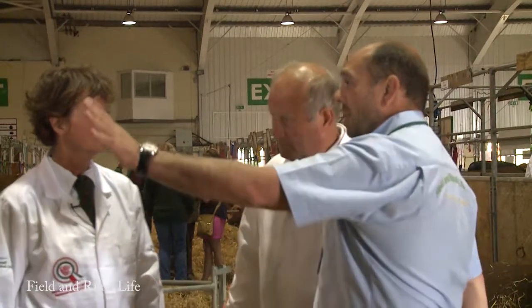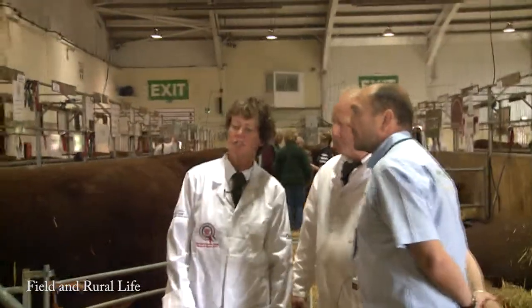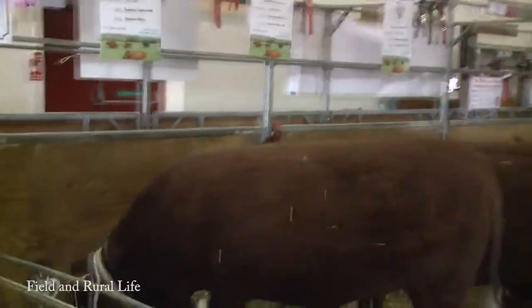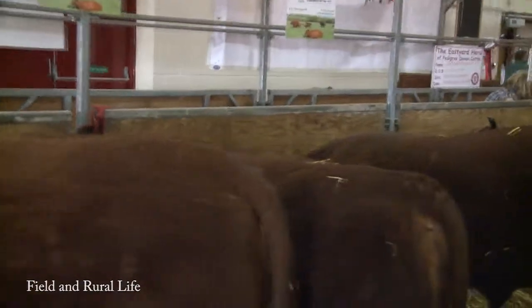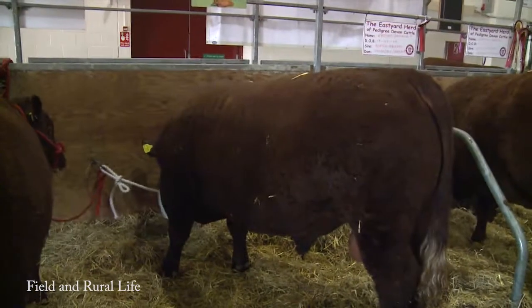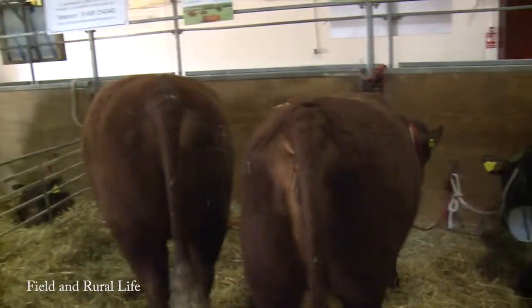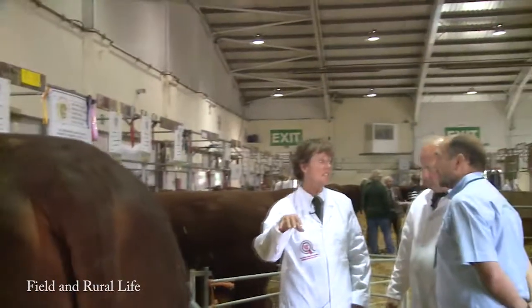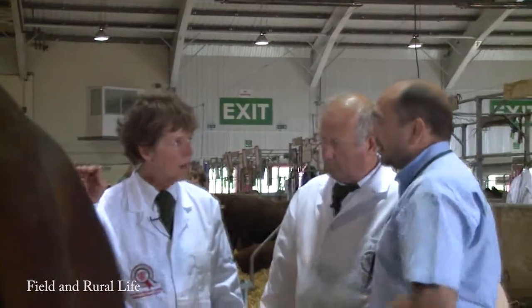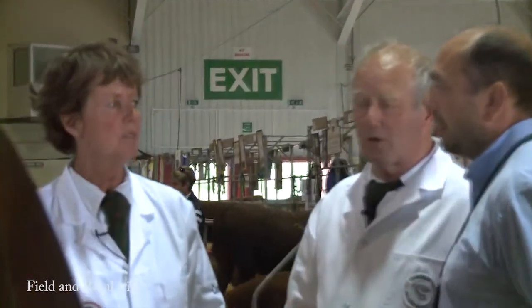Now let's explain about the awards. I can see the words 'breed champion.' He goes into the senior bull class, wins that, then goes head-to-head with all the other winners of the male classes for male champion. Then he goes head-to-head with the female champion for breed champion. That then puts him into the interbreed — all the breeds that are here. He has won the top — he's the supreme champion of the whole show. This afternoon he'll lead all the animals.